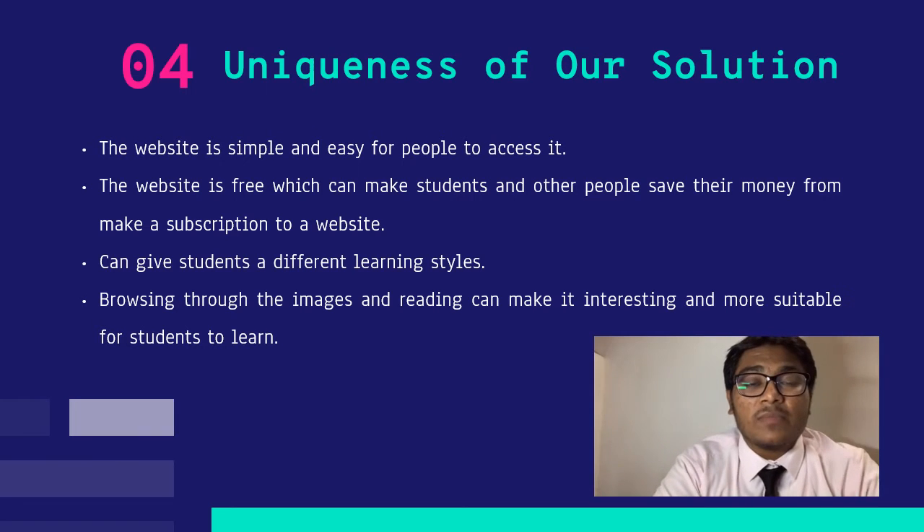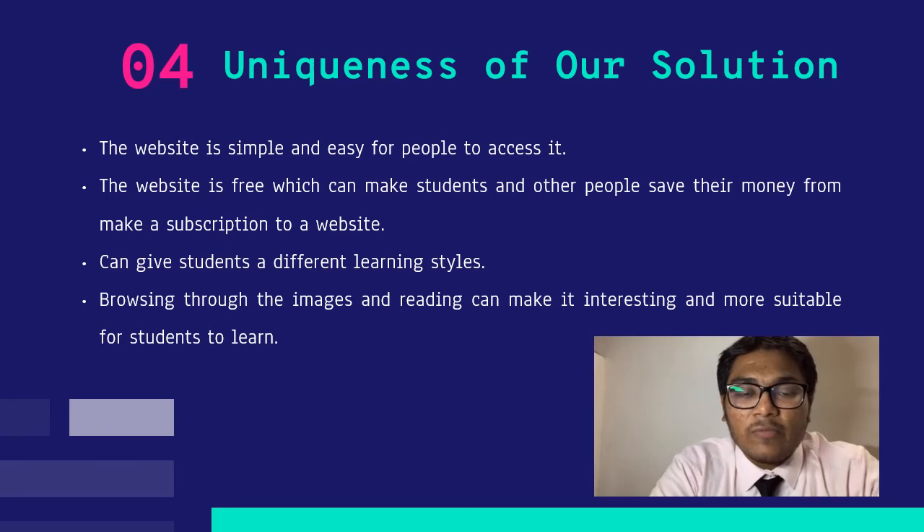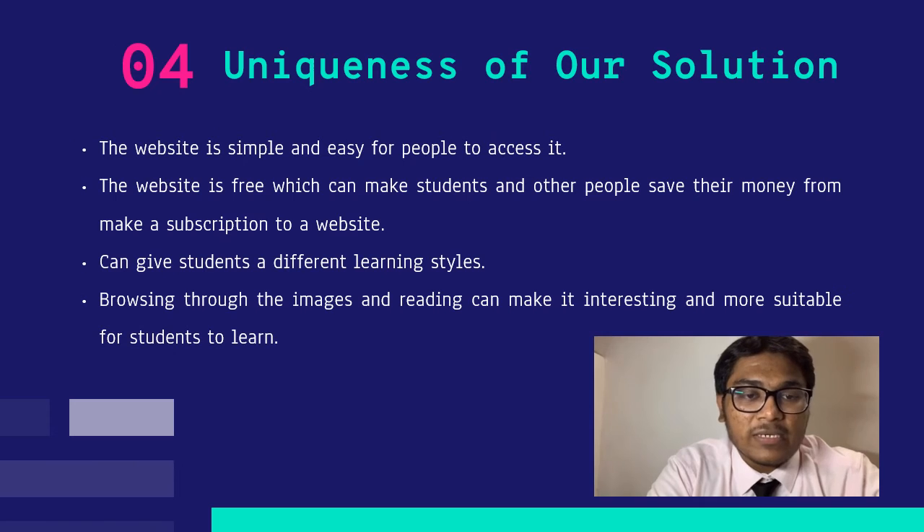My name is Shafiq Bermasabu Joseph. Thank you to the previous presenter. I want to talk about the uniqueness of our solution. Our website is very simple and easy for people to access, and it is free, which is important to attract people to use it. This will help students save money from making subscriptions, as many websites nowadays require a subscription to view content, which is a waste of money. It also gives students a different learning style — browsing images and reading makes it interesting and suitable for students to learn.